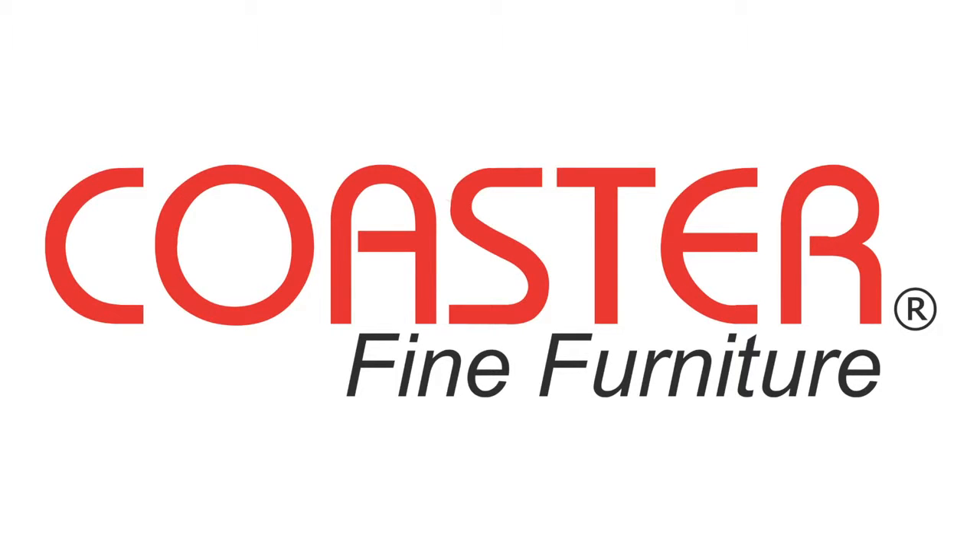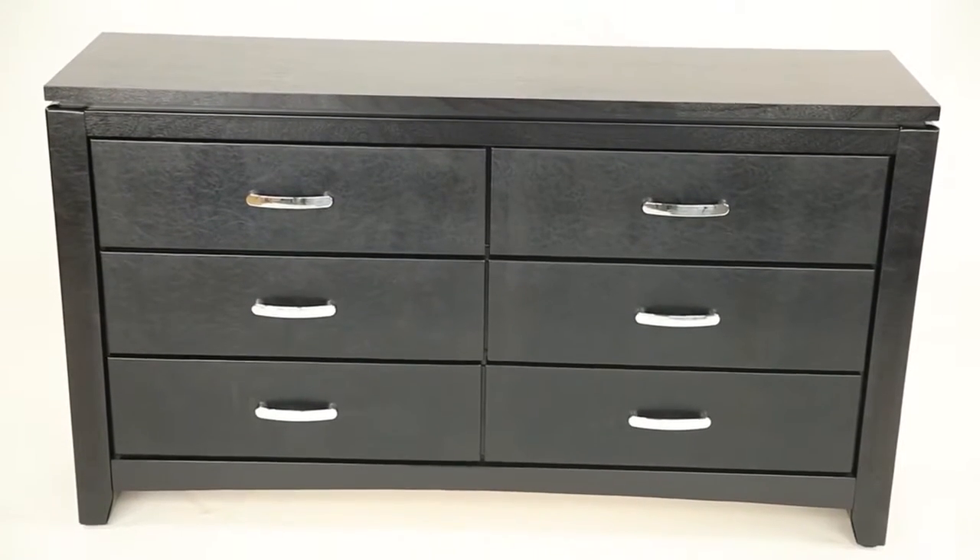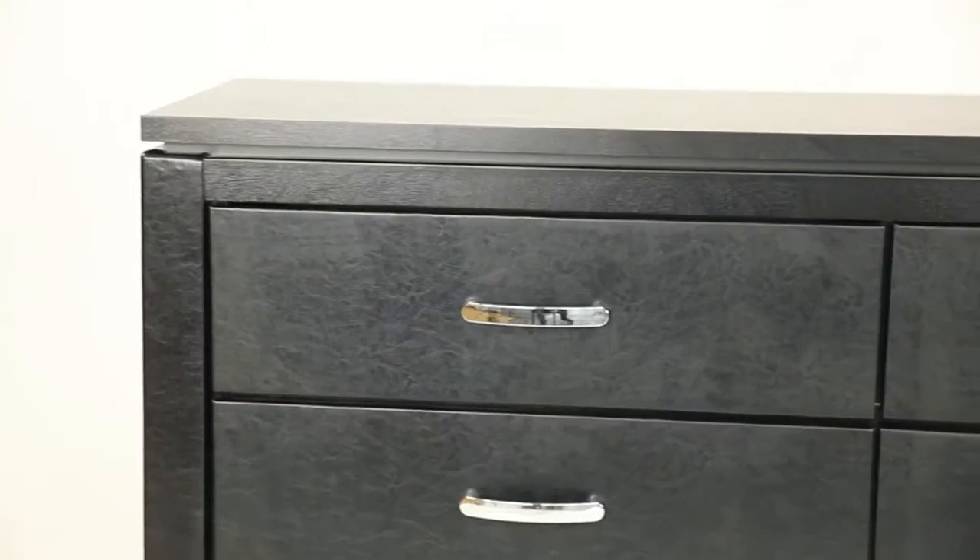Coaster Fine Furniture, Dillon Collection. This stunning contemporary dresser will be a stylish and functional addition to your master bedroom.